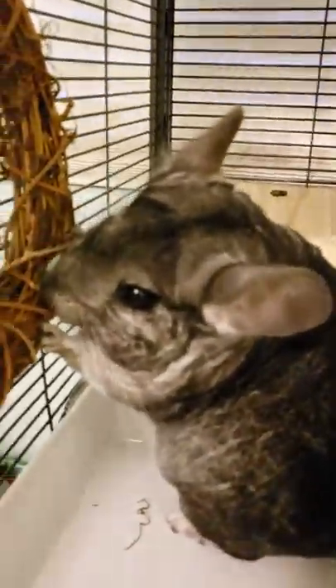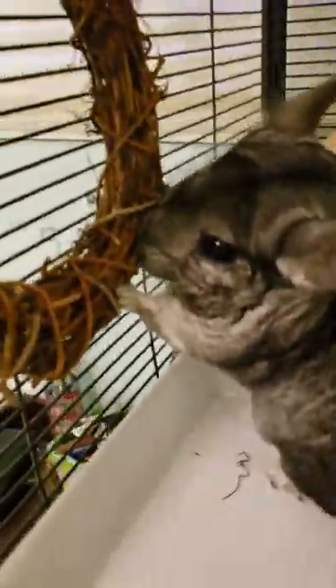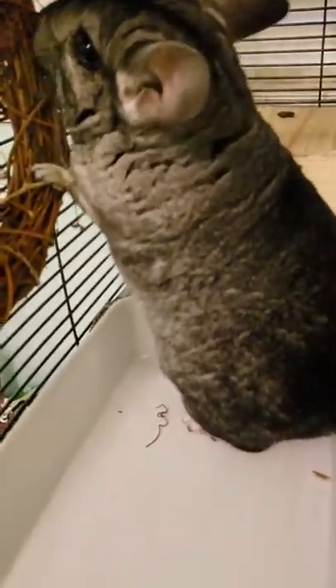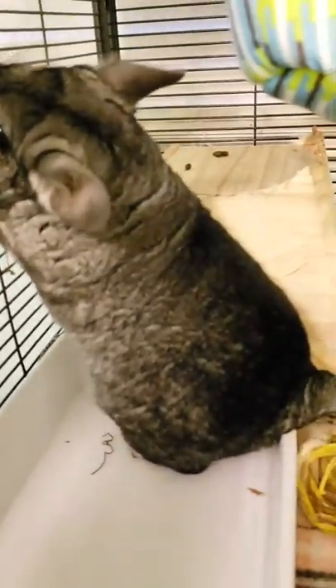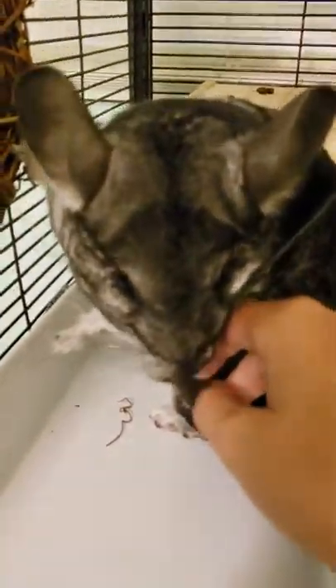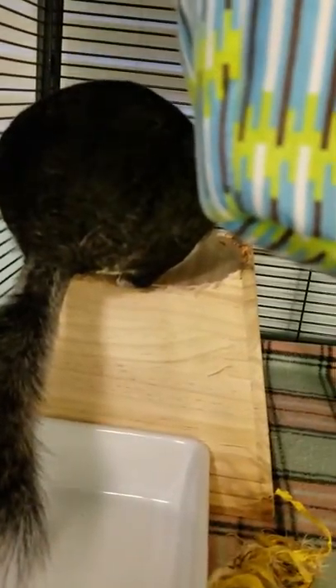It was worth it. I definitely recommend it and it's a really good price. So I can't wait to see you for my next video — it's going to be about basic chinchilla care and if you should or shouldn't get one. See you next time guys, bye!